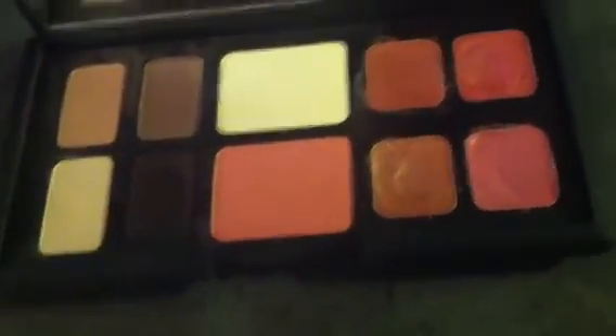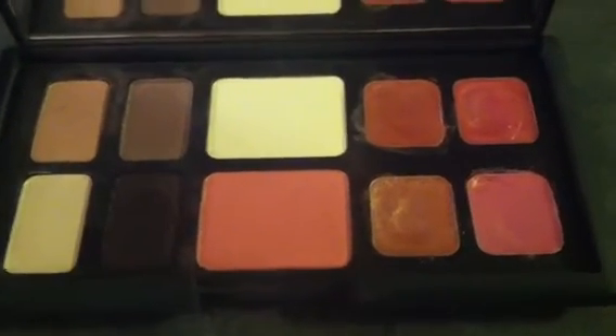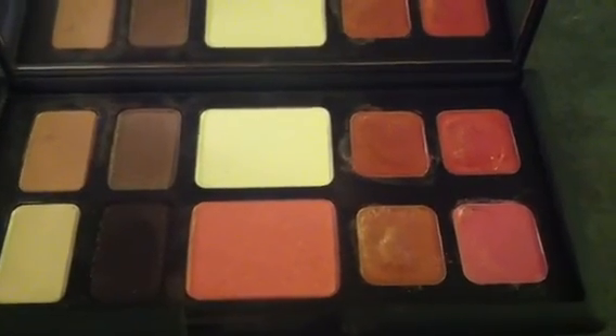But I highly recommend checking out these types of palettes that have the lip products, the cheek products, and the eyes. It's just so convenient and you can create tons of looks. So anyways, that is my little review. Thanks for watching, guys. Bye!